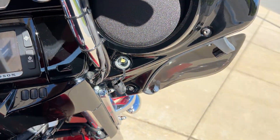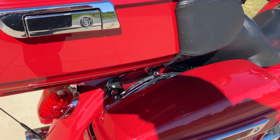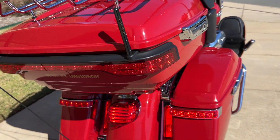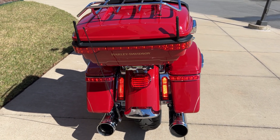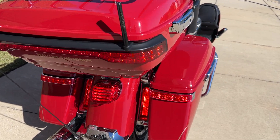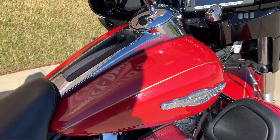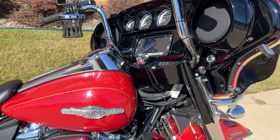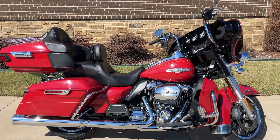I'll see what she sounds like. Super clean, low mileage Limited here. You're going to want to come take it for a test ride and perhaps take it home with you today.